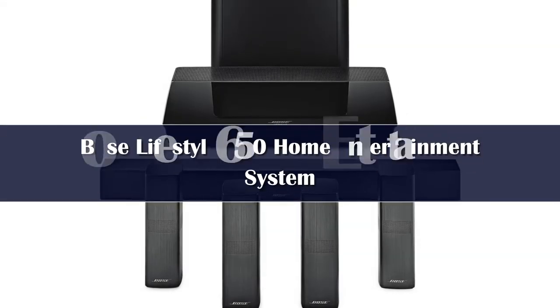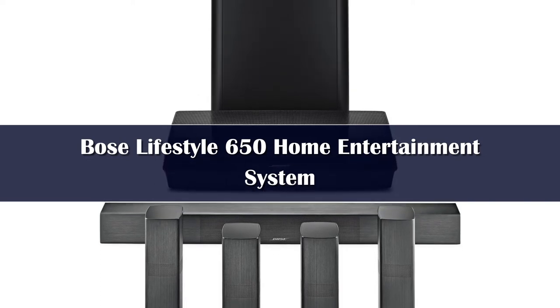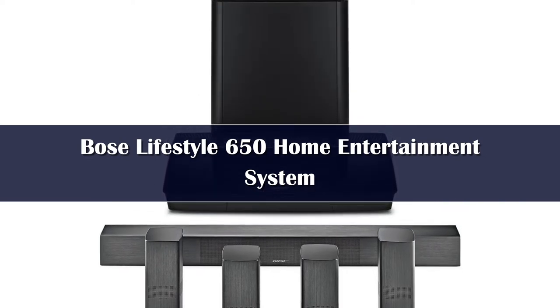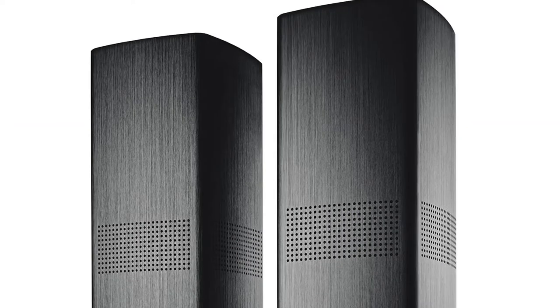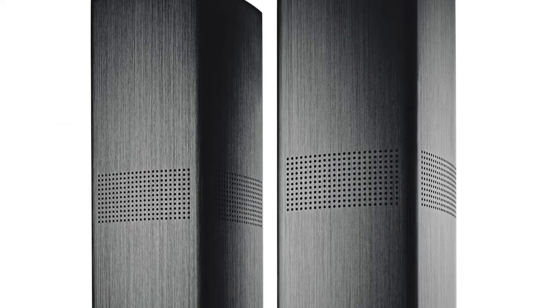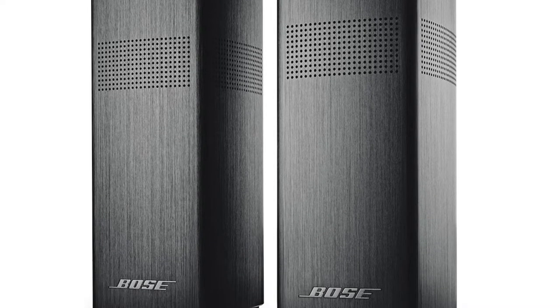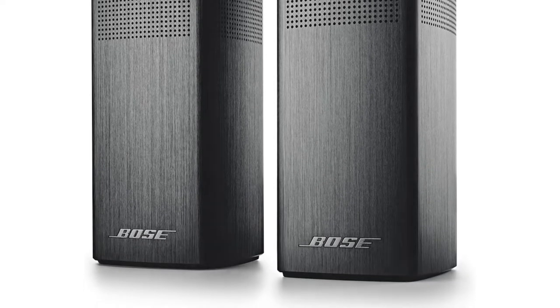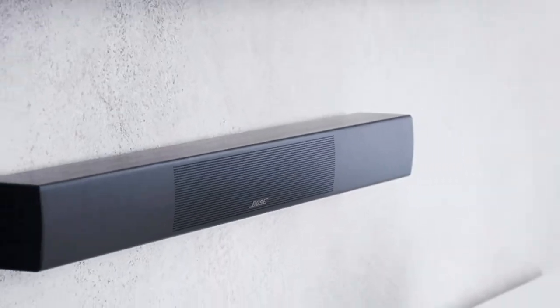Number 4: The Bose Lifestyle systems are easy to set up, simple to use, and capable of working with Amazon's Alexa. The heart of the system is a console that manages inputs from various sources, then plays the sound through 5 individual speaker modules and a subwoofer. As is typical with Bose, the speakers are quite small and rely on specialized enclosures to produce bigger sound.